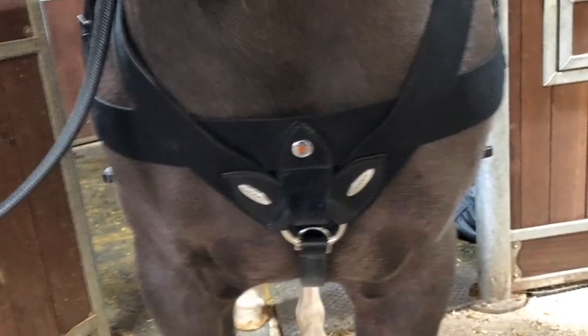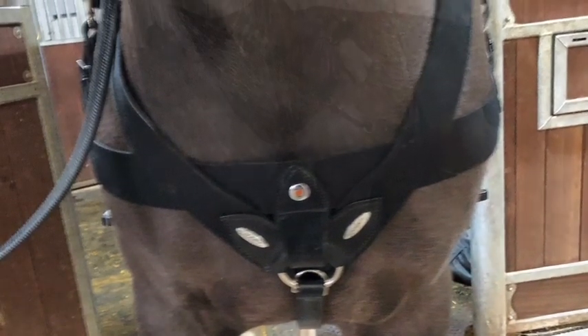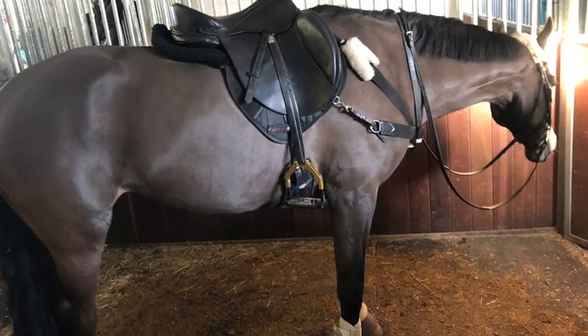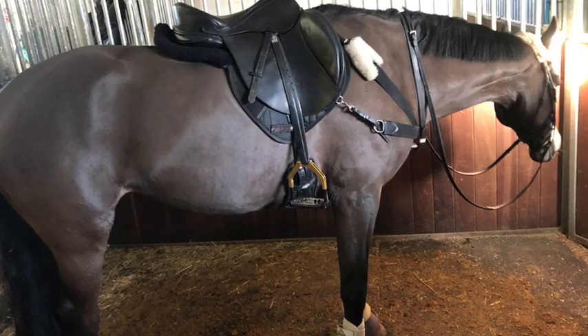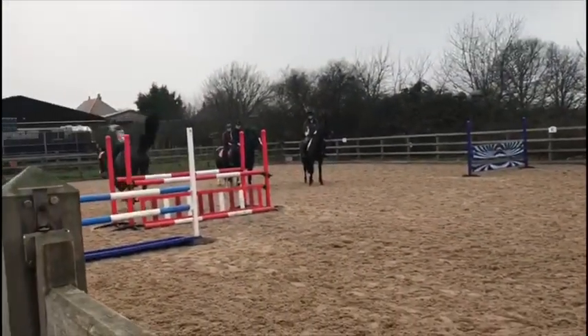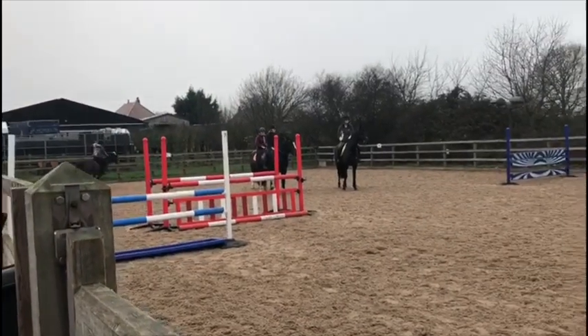We discovered since Flory's changed shape and developed more muscles she needed a breastplate, especially when jumping and going up the hills. Here she is testing it out — it's made a huge difference. The saddle no longer slips when we jump or go up the big hills, which is great.